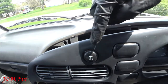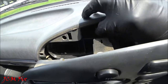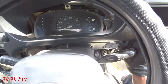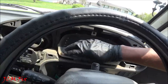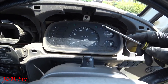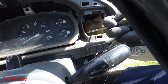Next, disconnect the four-wheel drive switch by pushing down and pulling out — super easy. Lift the panel away. Wow — look at the dust from 1995. To completely remove the instrument cluster panel, remove three screws: one here, one here, and one there.